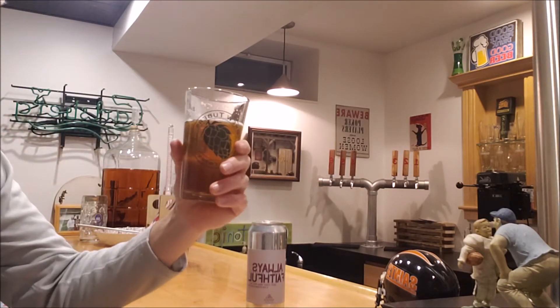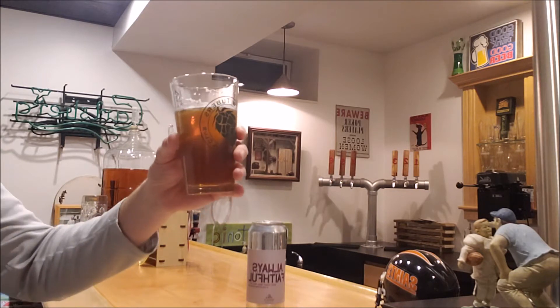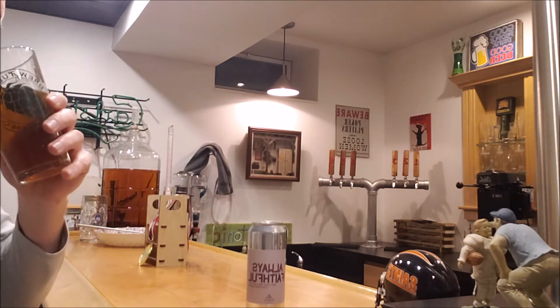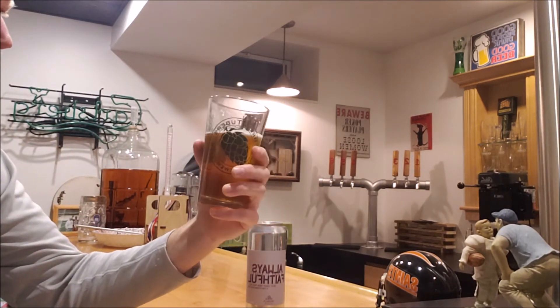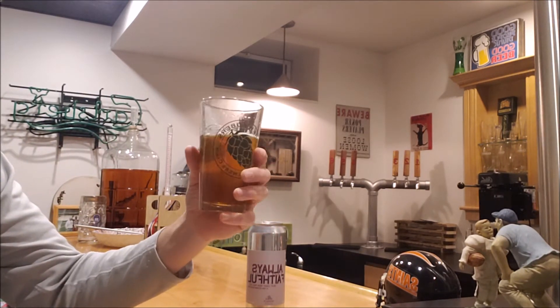That's a great beer — I really enjoy that, guys. Thank you very much for sending that to me. I'd be proud as heck if I were able to do a beer like that. Really clean.